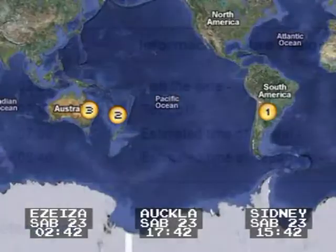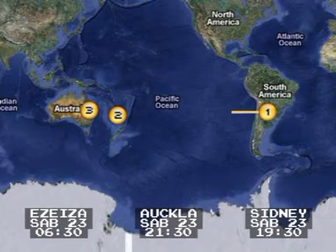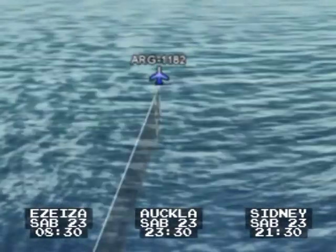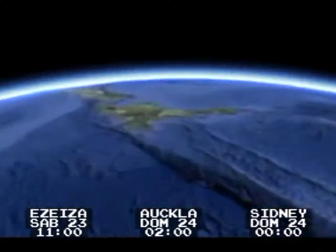Visual approach, 3, 4, right. Quintus 1808, Tower good day. Threshold feelings currently 320 degrees at 7 knots, runway 34R, cleared to land. Runway right, cleared to land, Quintus 1808.